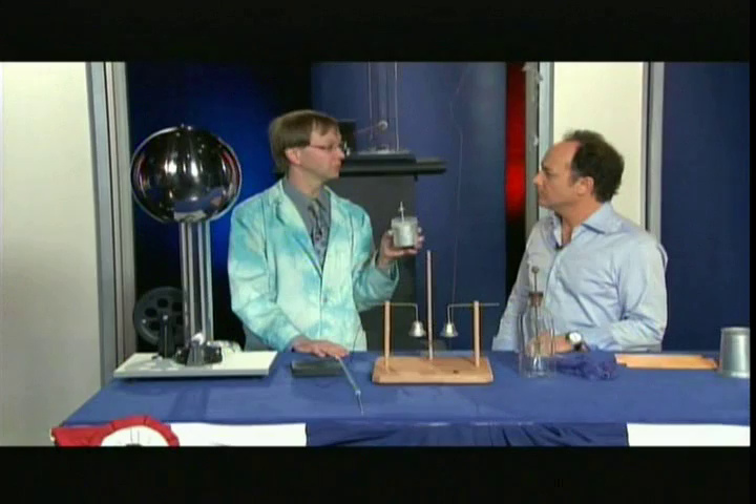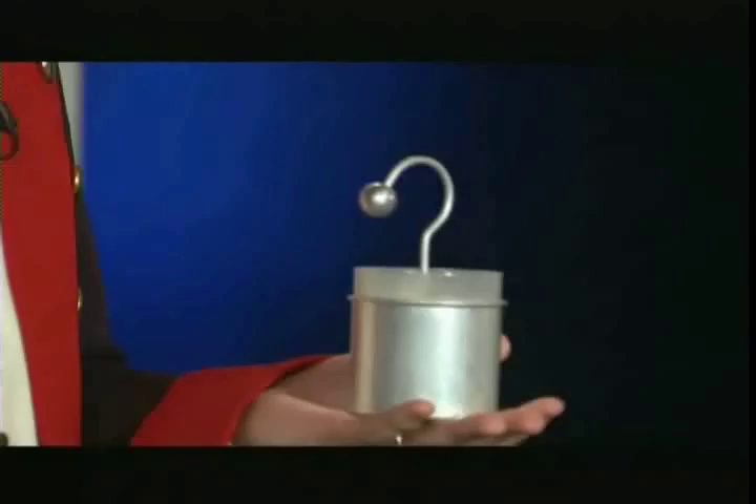Mark, could you help out a little bit with the demo? We just want to do a little demo. So if you put this in your hand, this is going to give off a little shock — like a static thing on the carpet with your shoes, you touch that metal ball.